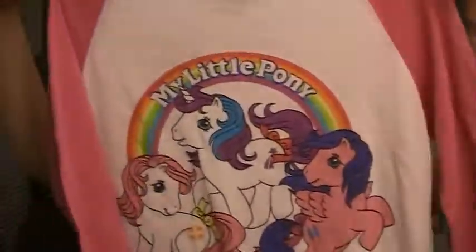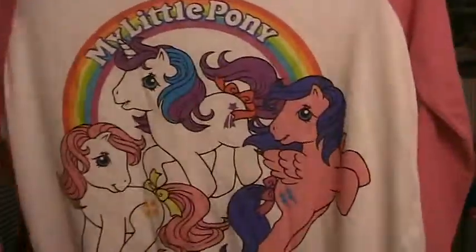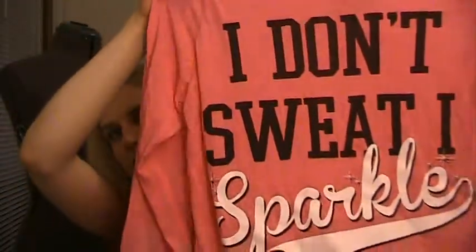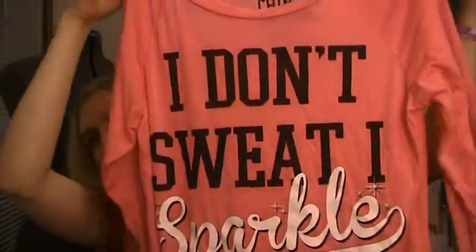Then I got this one — it is a My Little Pony Raglan baseball shirt. It's really long so it'll be great to wear with leggings, and it's old school ponies too, so I thought that was really cute. And then I also got this one; I kind of just grabbed another shirt to get up to at least $10 to use my coupon. It would be a great workout shirt — it says 'I don't sweat I sparkle,' which is kind of lame but I thought it was funny. I like that it's pink.